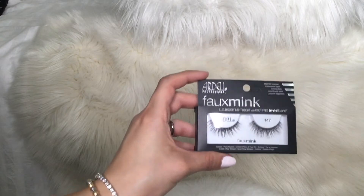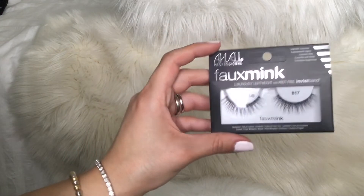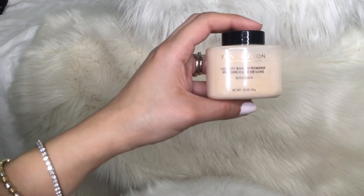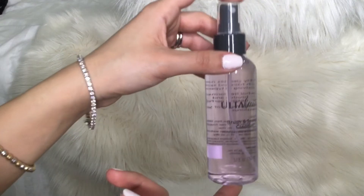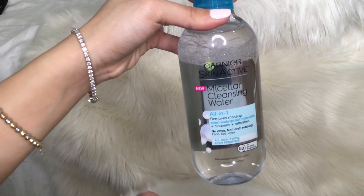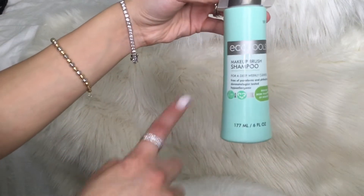Next I purchased those Ardell lashes — I'm going to purchase more, but this was the last one they had. They're not too dramatic, but they're really nice for a photoshoot. I got the NYX matte primer. I also got this Makeup Revolution London baking powder in the shade Banana. I also got a brush and sponge cleanser, a makeup remover for precision cleanup with a Q-tip, and the last thing from Ulta was this EcoTools Makeup Brush Shampoo.